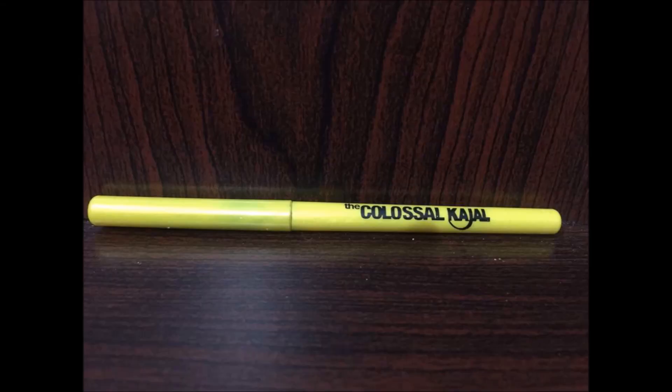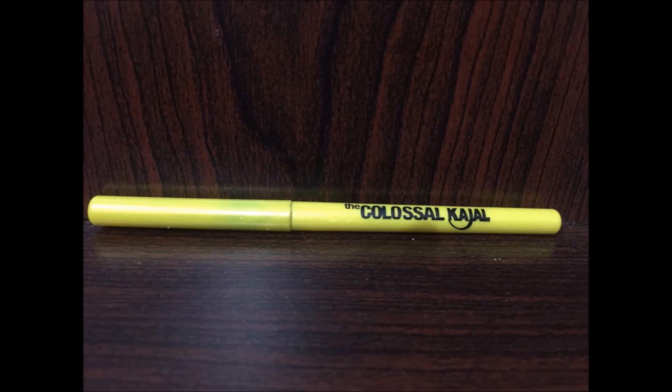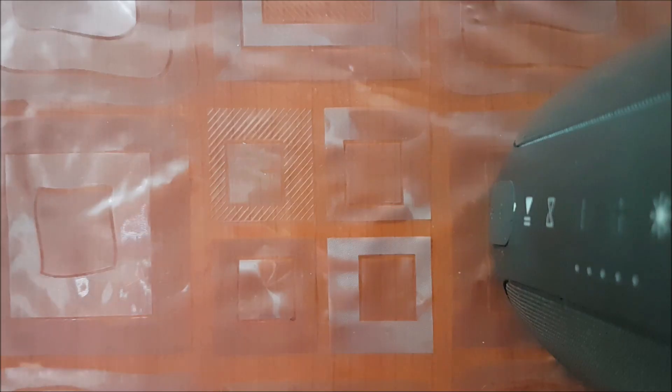The Maybelline Colossal Kajal comes in yellow packaging and it comes in two shades — black and turquoise. I'm not sure if it's available in other shades as well. The shade I have is black, and it costs rupees 180. Now I'll be showing you the swatches of all three kajals.